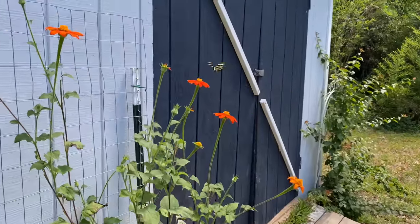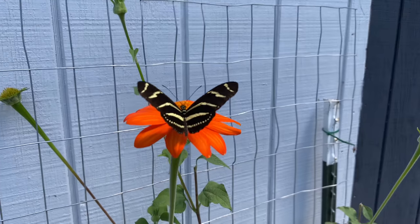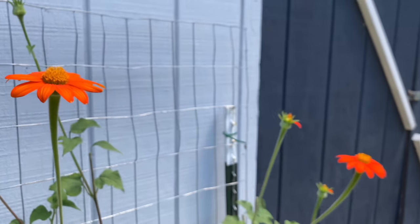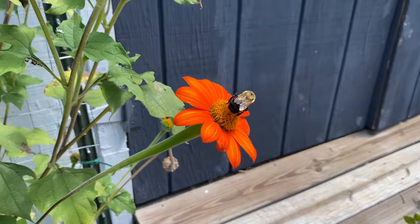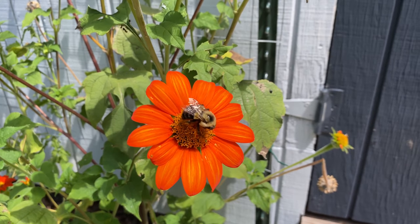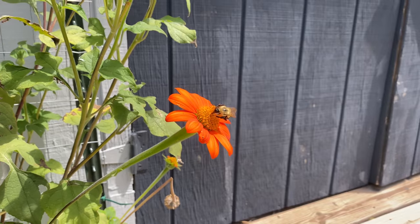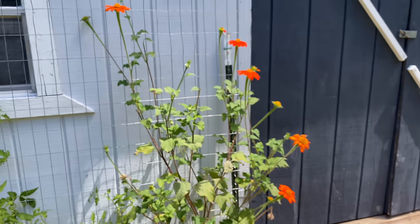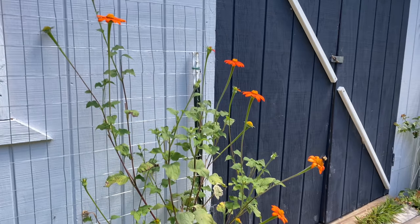Just have to show you this beautiful zebra longwing really quick. How pretty. And then we also have one on the Tithonia as well. If you missed my last video, it was all about flowers and growing for your pollinators and butterflies, so you can find more information on that in that video. As you see, working like a charm.